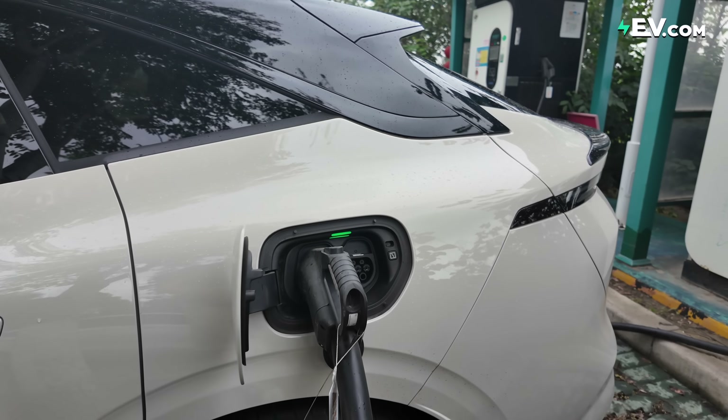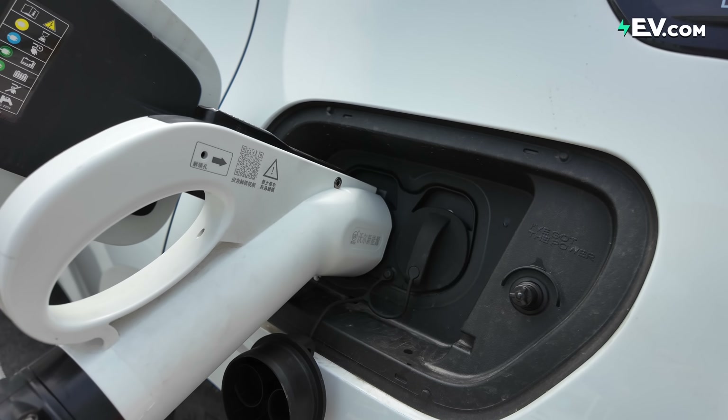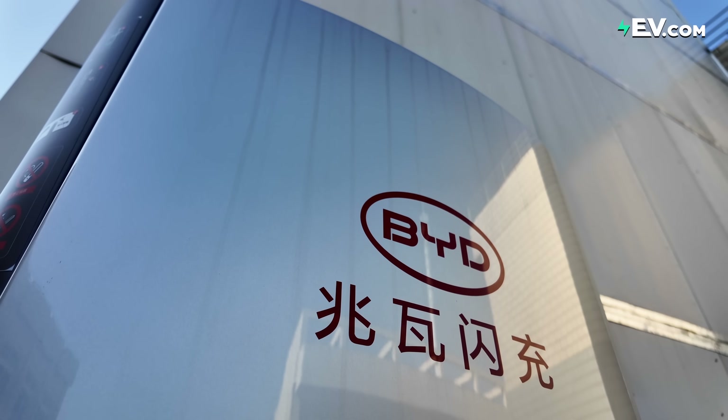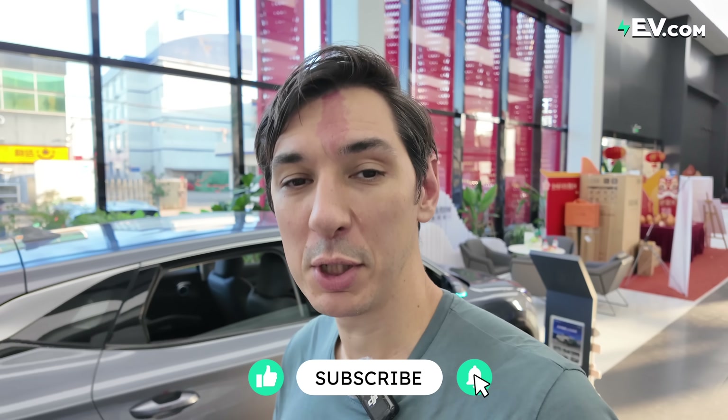Let us know what you think in the comments. Regardless, the idea of being able to charge your EV faster than filling up with gas is a great idea, and I hope we see it all over the place in the future. What do you think of BYD's megawatt charging — is it useful tech, and would you like to see it in your country? Let us know in the comments below, give us a like and subscribe, and I'll see you next time.